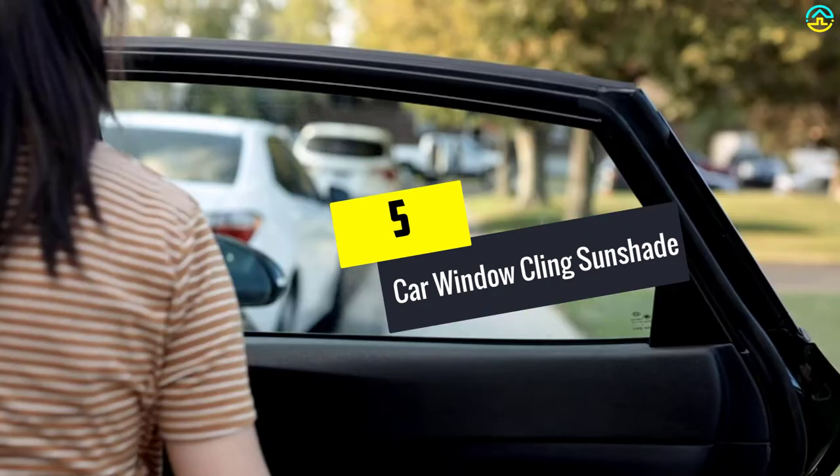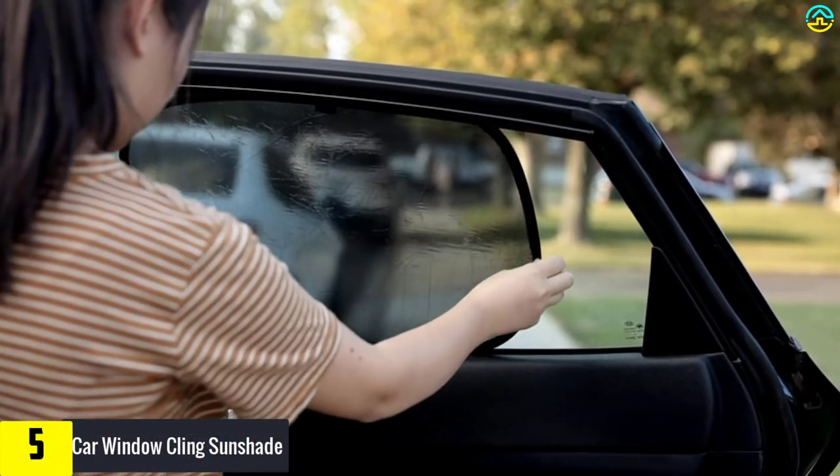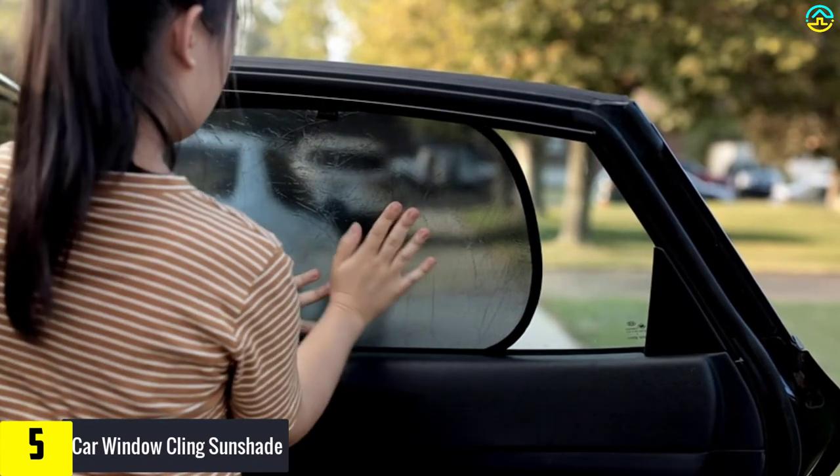Starting at number 5, we have the car window cling sunshade. Anovo car window shades come in a pack of 3 with a size of 21 inches by 14 inches.